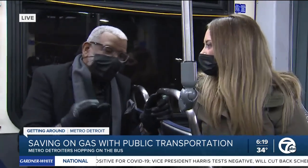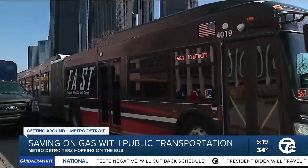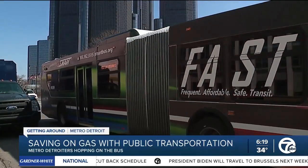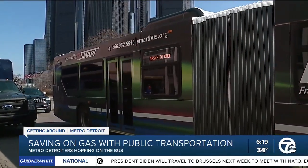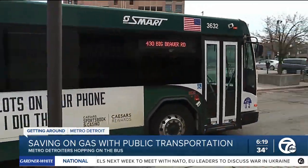It's the Transit app, there's Apple Maps, there's Google Maps that allows you to be able to access our schedules, see where our buses are, real-time information. So we're continually trying to make it easier for people to be able to use the bus.